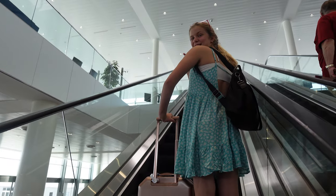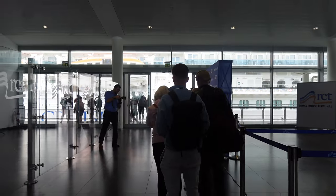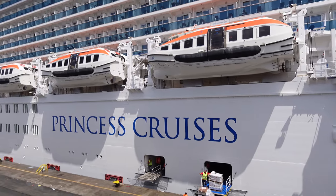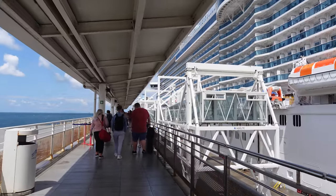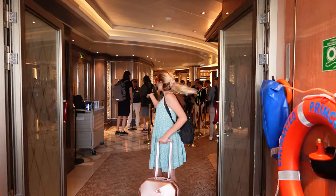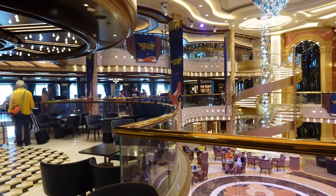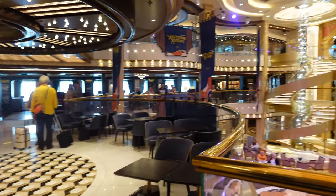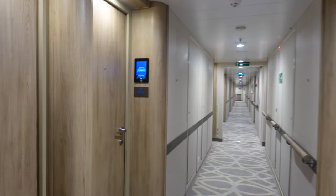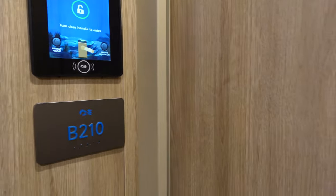The cruise terminal check-in process was so easy. I can't even begin to describe this Medallion process — you're going to see it throughout all of my Princess vlogs. It's amazing; I am obsessed with it. We didn't wait in any lines; we literally just walked on the ship. We came at our assigned time around 1 p.m. This ship is stunning — I cannot say enough nice things about it. We went to check into the room; if you want to see that tour, check the video link above to see what the balcony looks like.